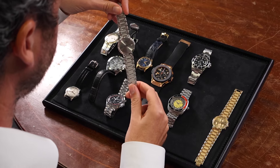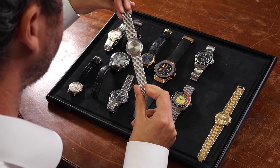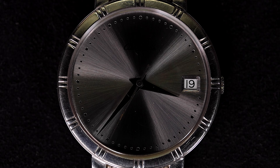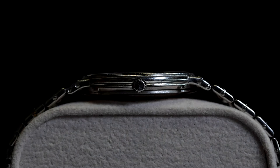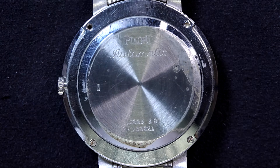On to the Piaget Dancer in 18-carat white gold from 1991. This 33mm automatic watch features a silver sunburst dial with silver hands and a minute track. The integrated bracelet, also in white gold, adds to its luxurious appeal. It comes with the original box and papers, and the watch weighs approximately 102 grams. For those who value elegance and understated luxury, this Piaget is perfect.